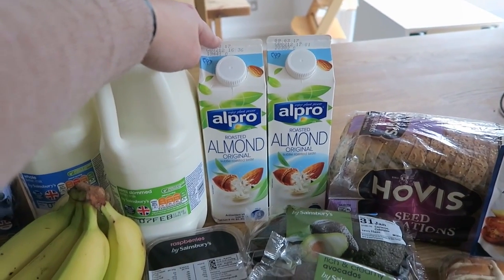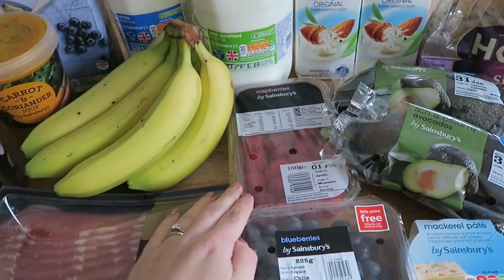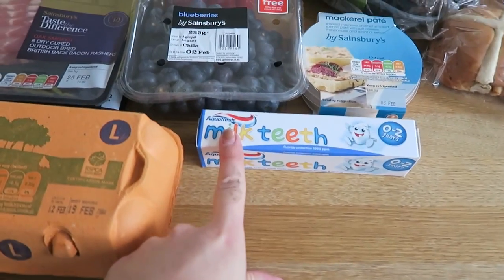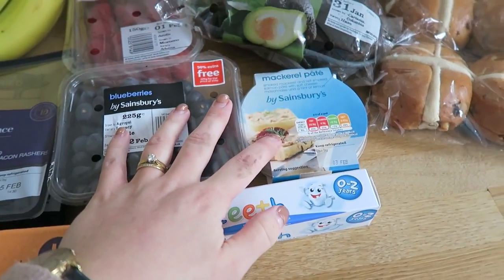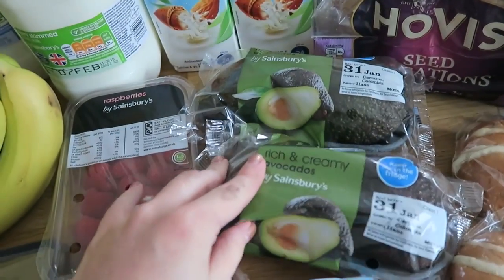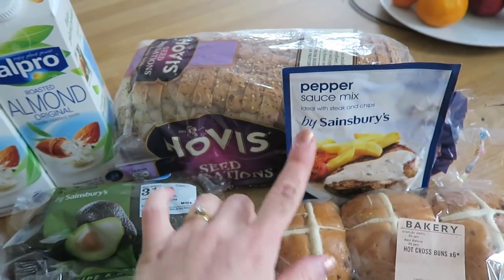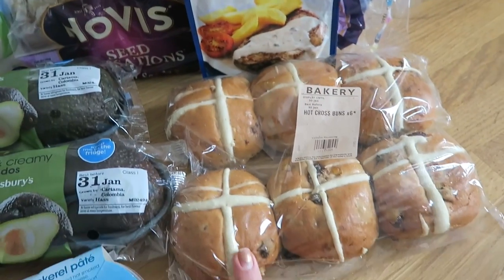2 cartons of almond milk, a pack of raspberries, a pack of blueberries, some toothpaste for Rosalie, some mackerel pate, 4 avocados, a loaf of Hovis Seed Sensation bread, a peppercorn sauce mix and some hot cross buns.